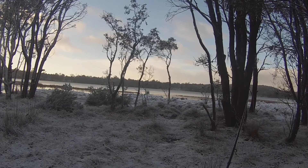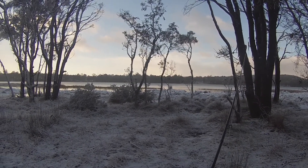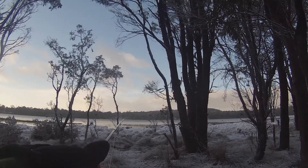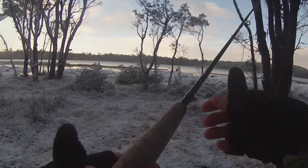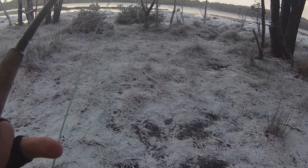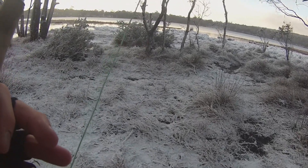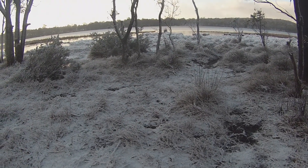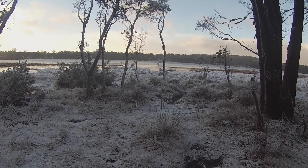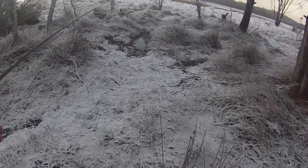G'day guys, welcome back to Fishing with Nick. Today it's the second week of the trout season, so we've come down near Penstock Lagoon and we're just going to be throwing some flies in to get some little trout. I've caught a couple of nice trout in here so hopefully we can get one. These fish are feeding on little snails or little nymphs, so I've got a little nymph fly suspended underneath a dry fly. Hopefully we can hook into a fish.